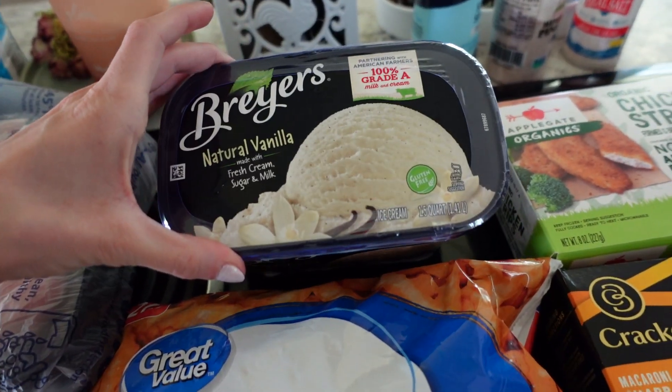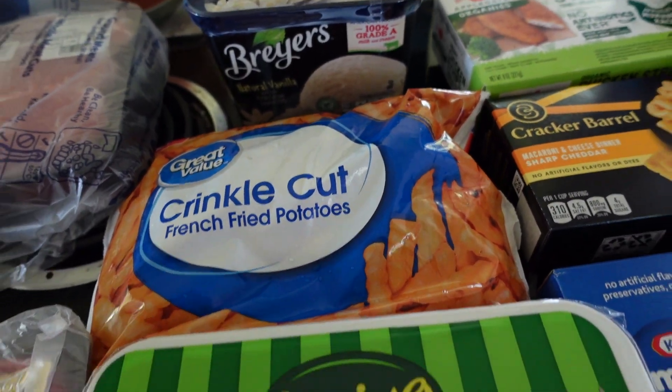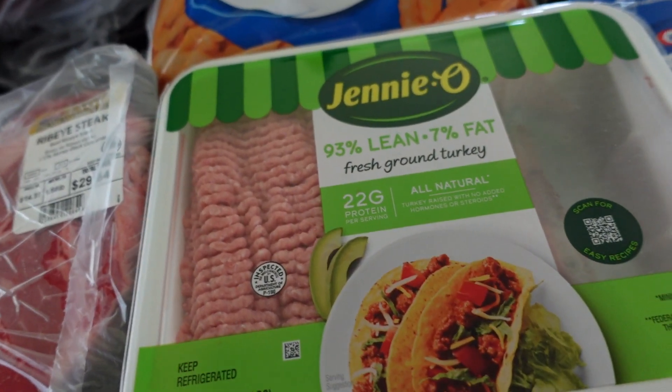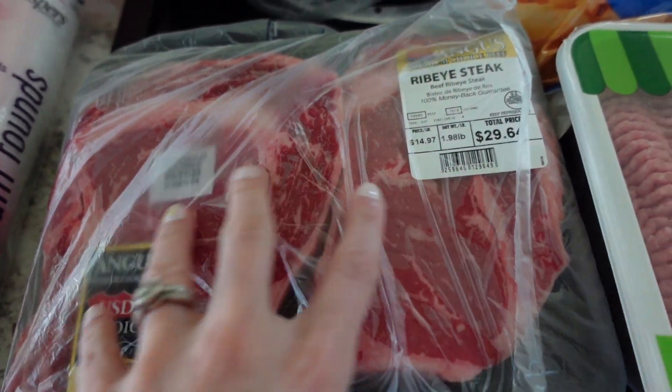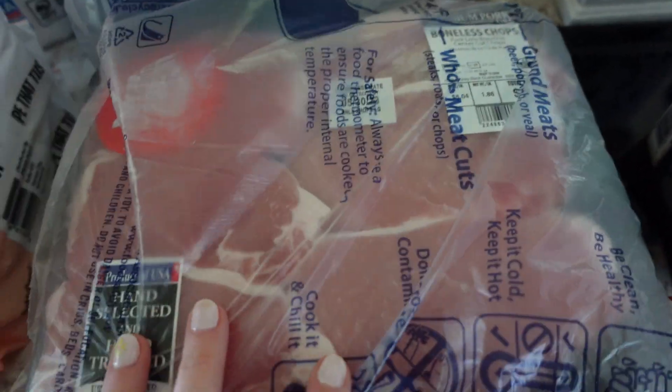And then we got some Natural Vanilla Breyers ice cream. Turkey — you guys have seen most of this before. Got a couple of ribeye steaks — really good. And then we got some pork chops, so we got two of those.